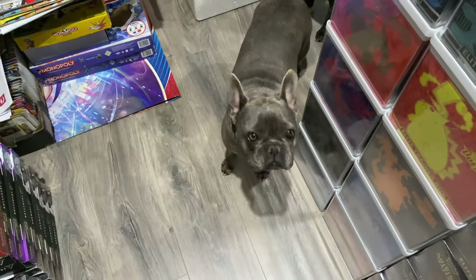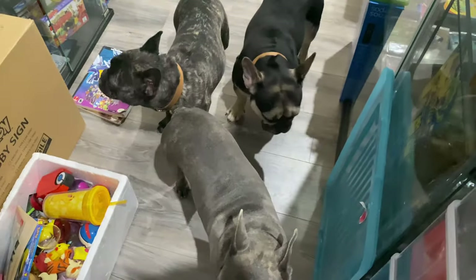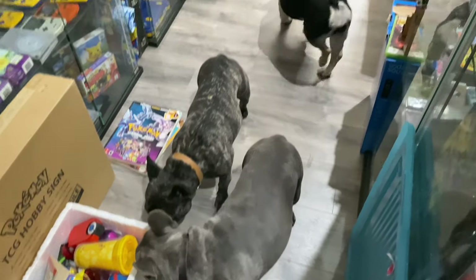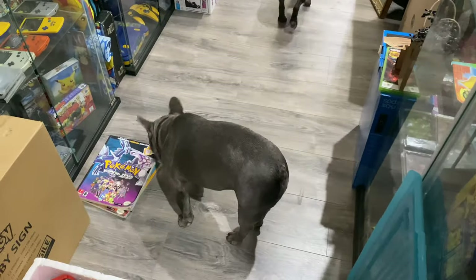Hey, excuse me, what are you doing in this room? Come on out, you're not supposed to be in here. For everyone watching, I have four French Bulldogs — there is the other one, Happy. Come on out.